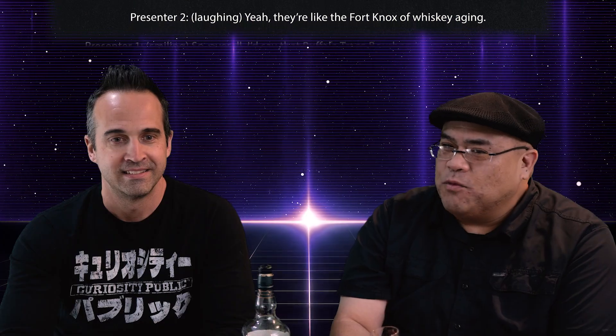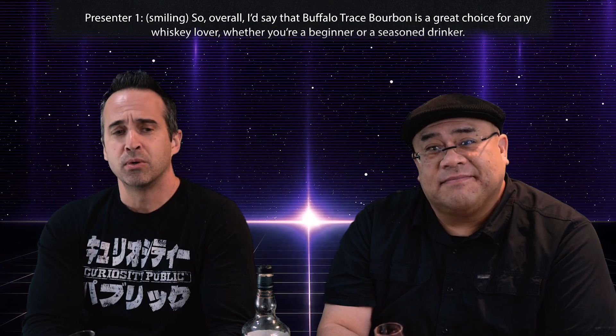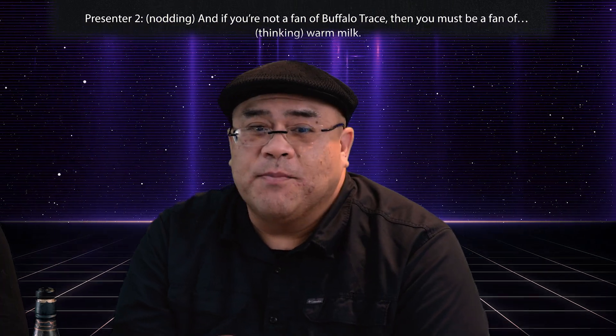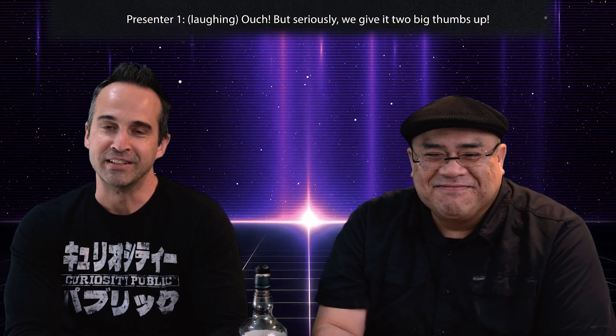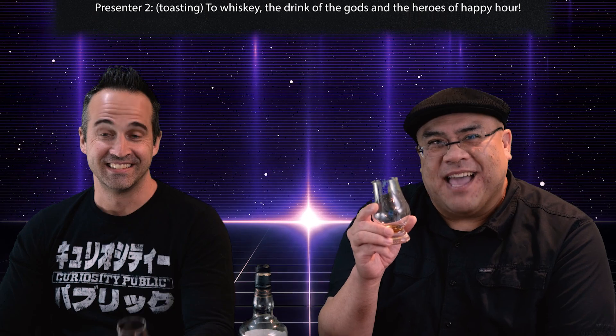Yeah, they're like the Fort Knox of whiskey aging. So overall, I'd say Buffalo Trace bourbon is a great choice for any whiskey lover, whether you're a beginner or a seasoned drinker. And if you're not a fan of Buffalo Trace, then you must be a fan of warm milk. But seriously, we give it two big thumbs up. So until next time, cheers to whiskey — the drink of the gods and the heroes of happy hour.